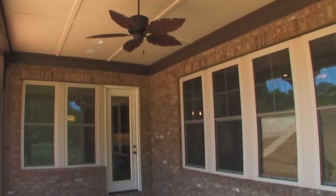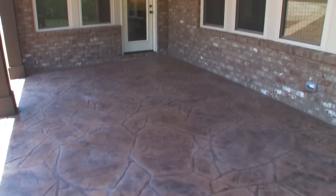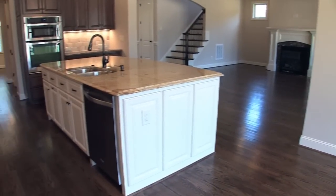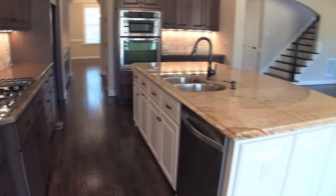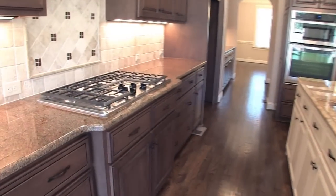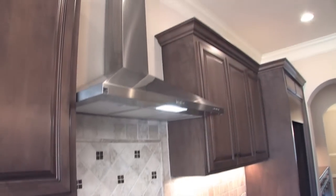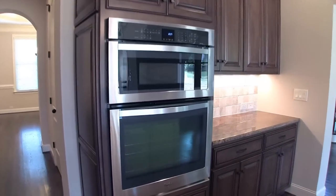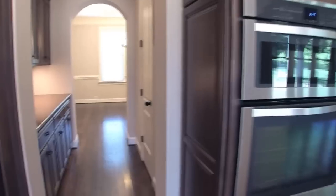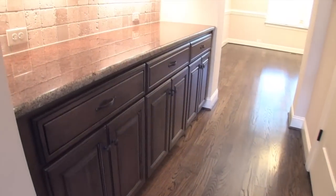The covered rear porch has decorative columns, ceiling fan, recessed lighting, and stamped concrete flooring. Back inside, the stainless steel dishwasher and double bowl under-mount sink are located in the large island. Granite countertops and tile backsplash draw your attention to the 36-inch 5-burner gas cooktop and stainless hood. The stainless speed cook microwave and convection wall oven complete this kitchen and will make cooking a breeze. Plenty of extra cabinet space can be found in the butler's pantry with granite and tile backsplash.